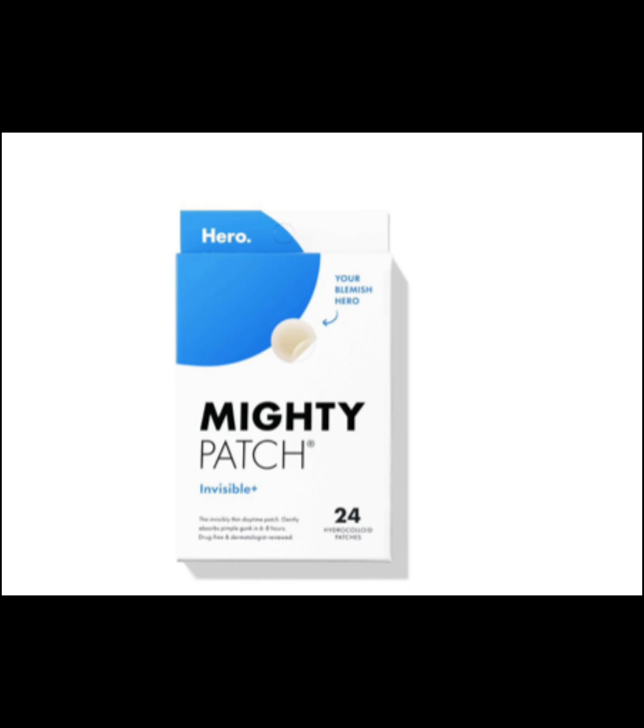My final skin tip is to invest in pimple patches. I get them from Walmart, but they sell them in pretty much all drugstores and anywhere like Target. If I have a small breakout and put a pimple patch on, by morning it is at the surface and gone — they are a lifesaver. If you're a picker like I used to be, please stop, because picking leaves hyperpigmentation. Pimple patches are a great way to help you stop picking too.